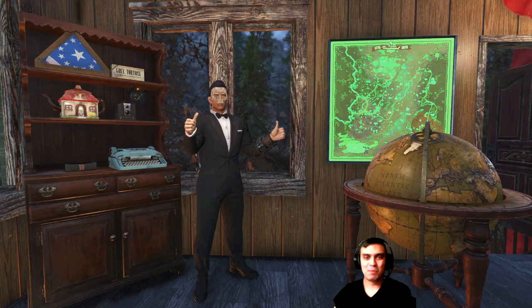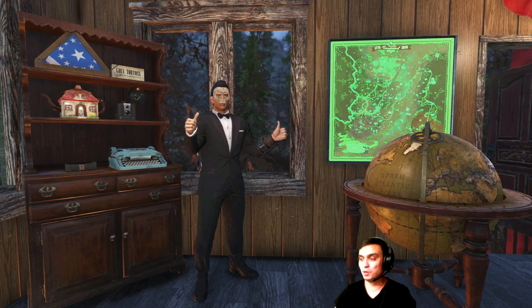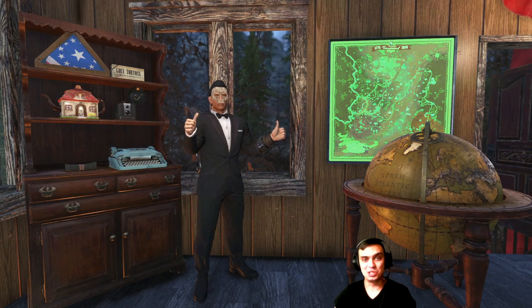Hey, what up Z Clan and everybody else, how you doing? Welcome to my Fallout 76 camp video. This video I'm gonna share my new camp that I finished building on the 29th of November. Many of you already know this location but I made some customizations, so let's not waste time and jump right into it.